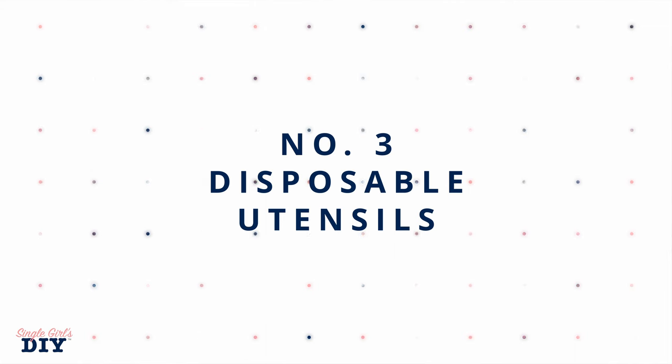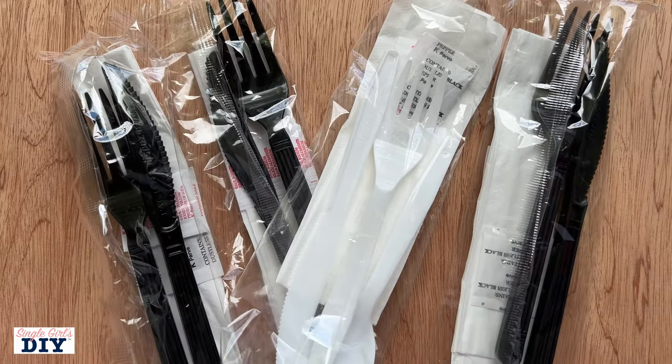Number three is going to be disposable cutlery. If you were in a situation with no water, you're not going to be able to wash your forks, knives, and spoons, and that is going to get quite disgusting and nasty pretty quickly. So if you have the opportunity to gather disposable cutlery, as well as plates, cups, bowls, and napkins, go ahead and do that. If you get takeout and they give you disposable cutlery, why would you use it? Use the stuff you have at home and save that for when there is no water.